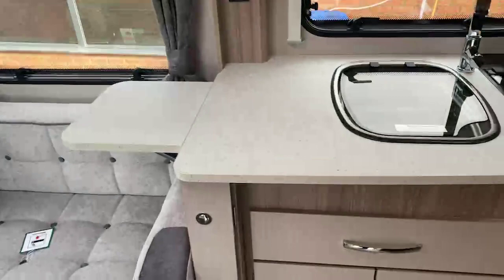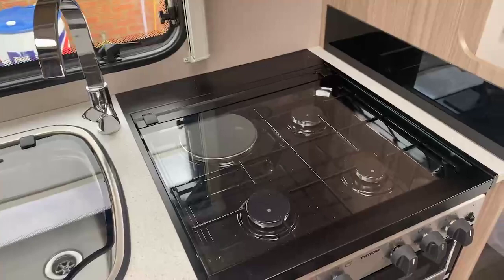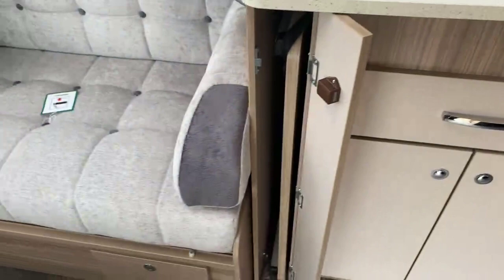The first thing you notice is a very generous sized kitchen work surface. You've got a three-gas hob burner with one electric in a combination oven and grill with pan storage underneath. Ample amount of storage located under the sink area, and tucked away here is the freestanding table for the front of the caravan.